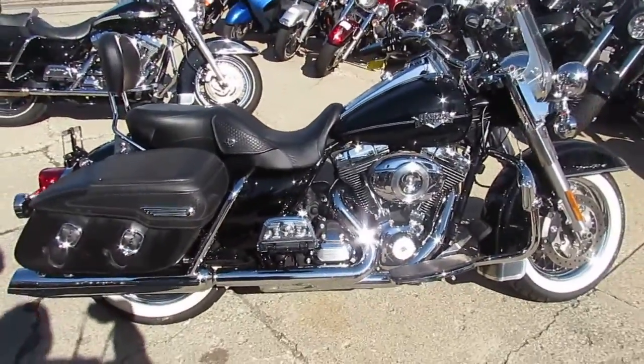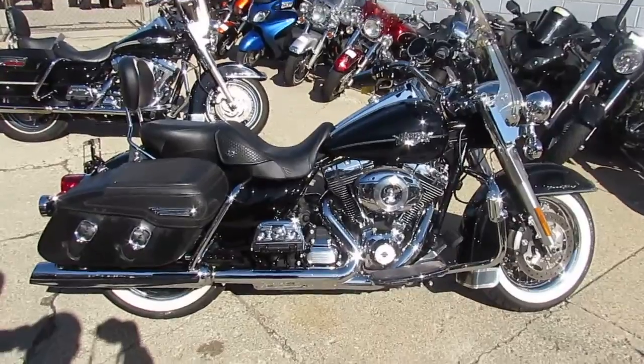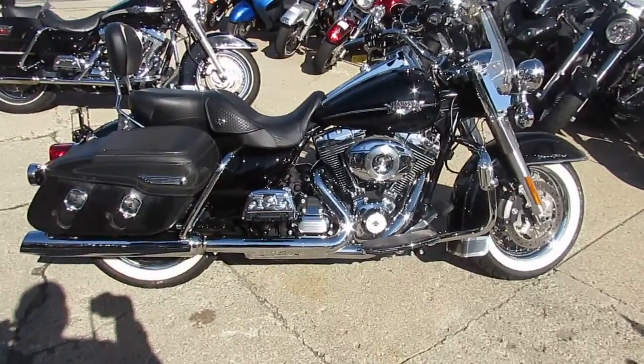It's got the big 103. 2011 Road King, 5,456 miles — $12,900. What a steal.